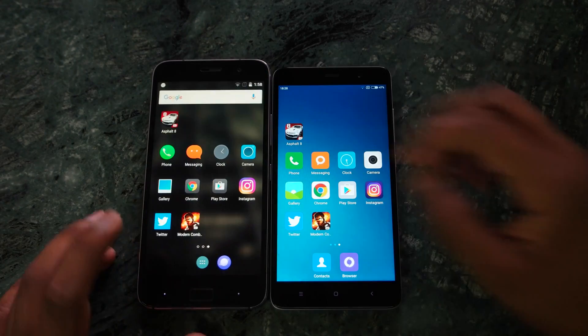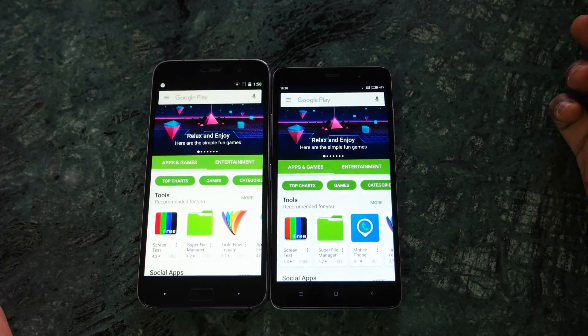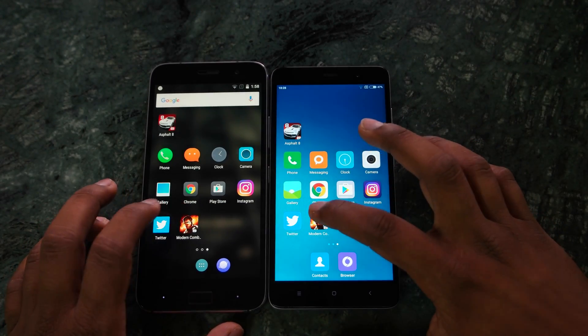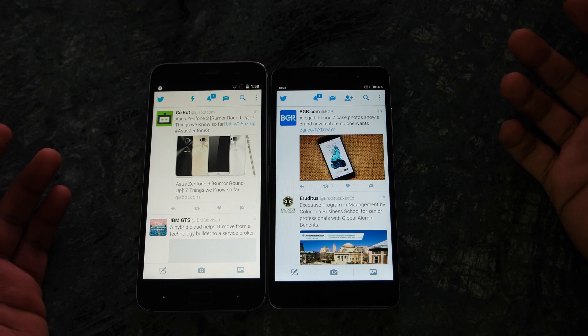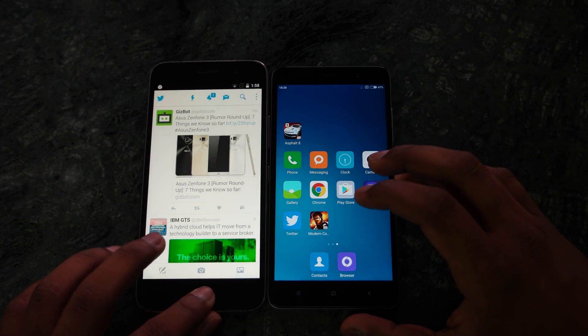That is because memory management isn't that great on the ZUK Z1. Both devices do have the Play Store in memory. On Twitter, the ZUK Z1 is loading new stories — I wouldn't say it didn't have it in memory though, as Twitter refreshes automatically.